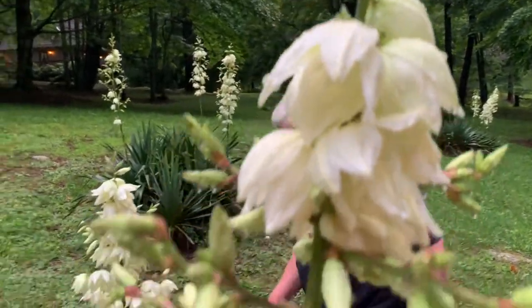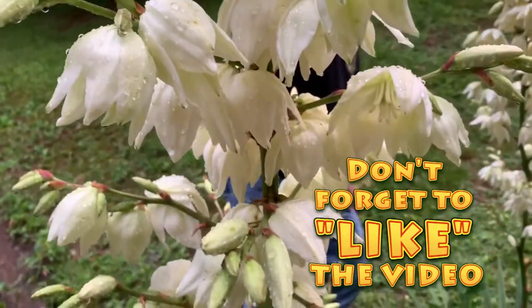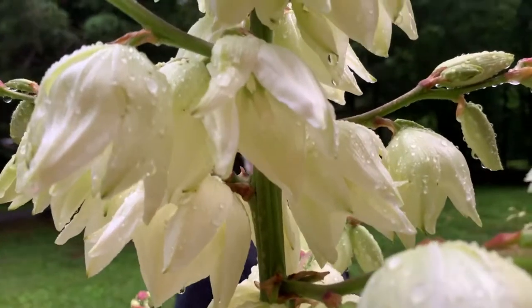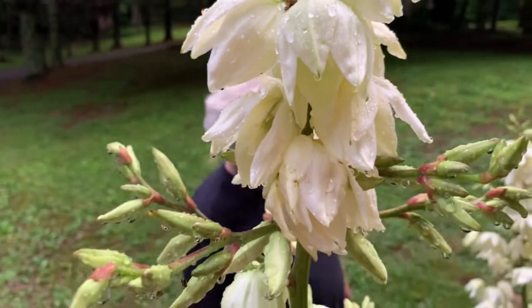All right guys, hope you liked this one. Give us a thumbs up and subscribe to the channel. This is the yucca moth — until next time, let's get outside and look for little tiny things inside of flowers. There's always neat things to see. See you next time!